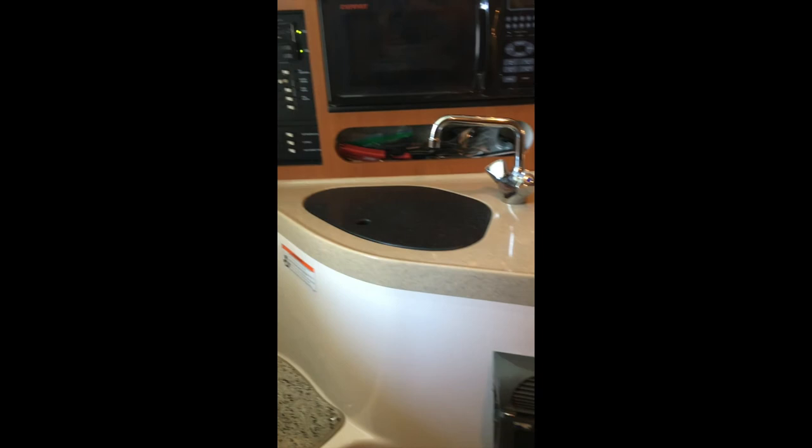The galley features a mini fridge, electric stove, sink, and microwave, and your control panel is off to the port side as well.